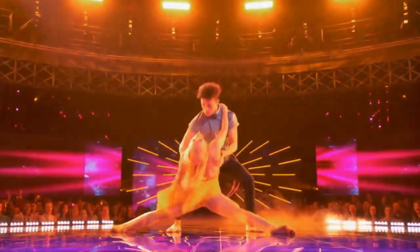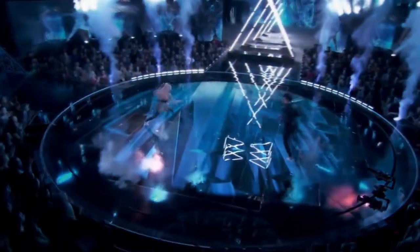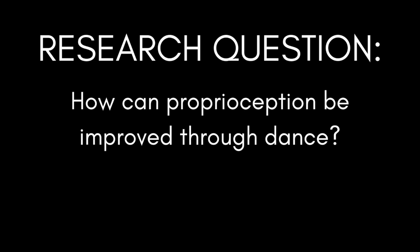With light shining in their eyes and while under constant pressure from a judgmental audience. Hi, my name is Anna, a current senior studying neuroscience and dance. My presentation will take you on my research journey that explored how proprioception may be improved through dance technique.